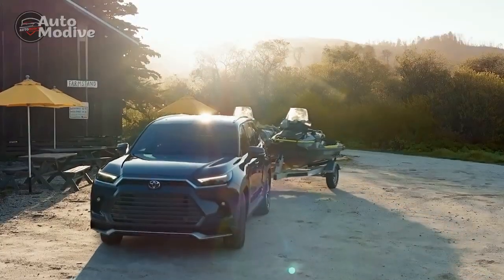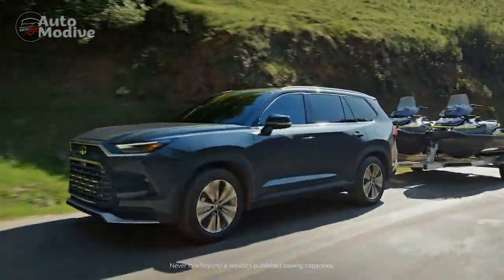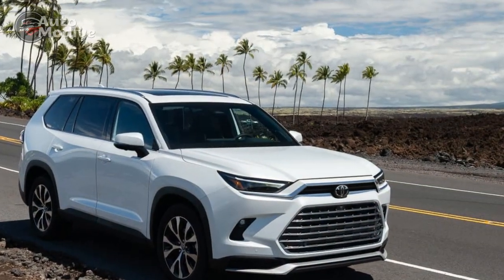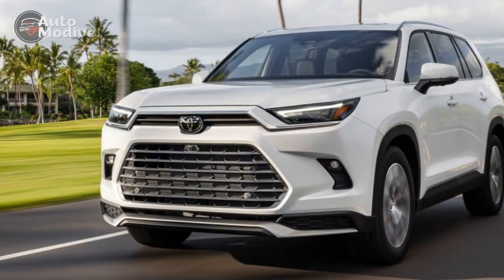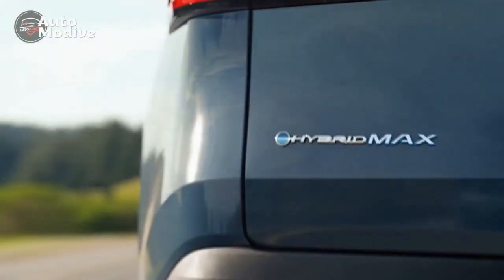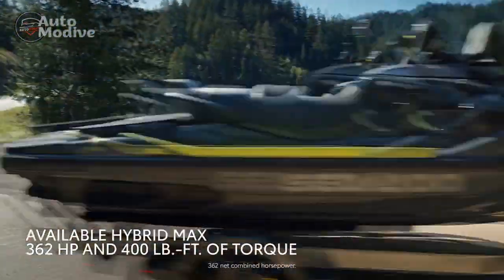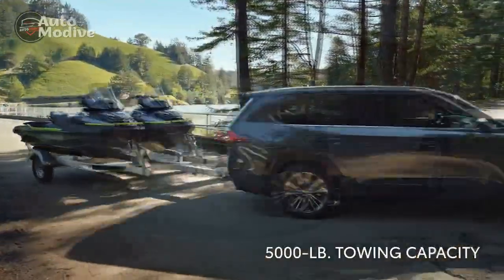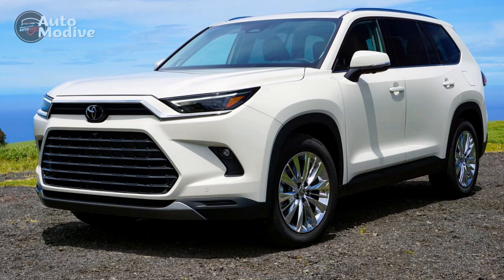Interior and Comfort: Step inside the 2024 Grand Highlander and you're greeted by a spacious and luxurious interior that prioritizes comfort and convenience. The cabin is adorned with high-quality materials and meticulous craftsmanship, creating an inviting environment for both drivers and passengers. Seating configurations cater to families and individuals alike, with the option for either seven or eight seats. Premium upholstery and adjustable seating arrangements ensure that every journey is a comfortable one. Generous legroom and ample cargo space underscore the SUV's practicality, making it an ideal companion for long road trips or daily commutes.